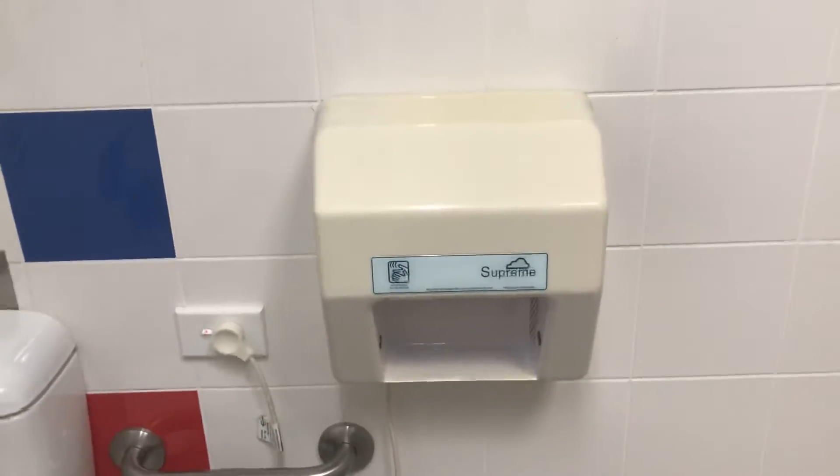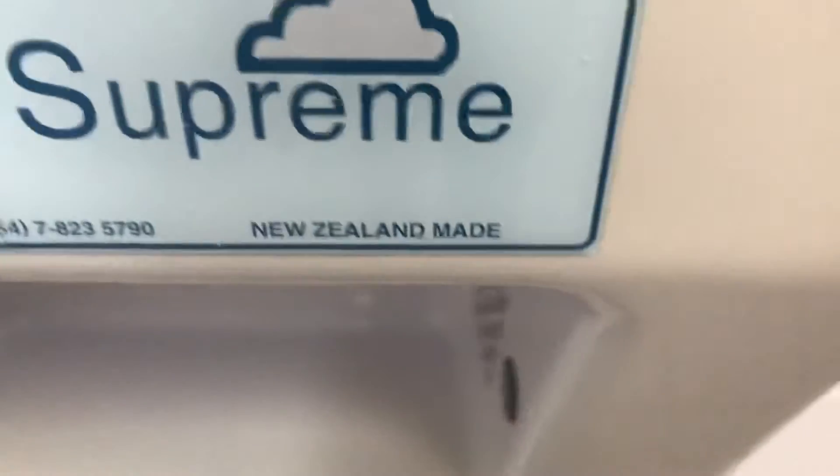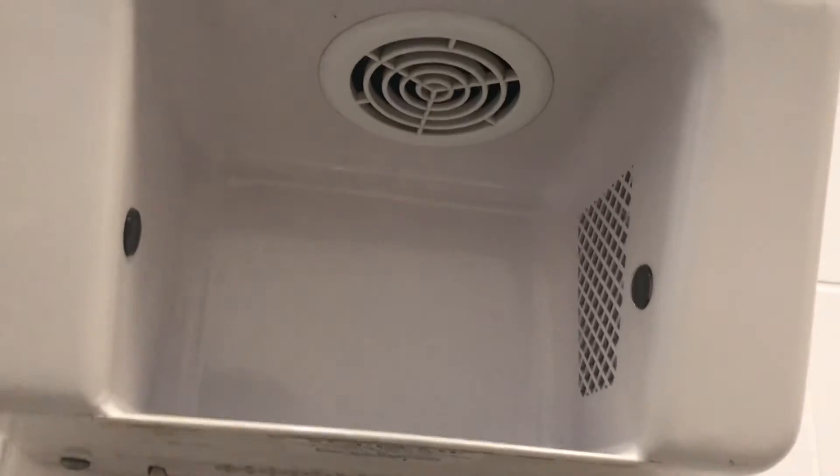So these are very rare in Australia, but very common in New Zealand. As you can see, it's New Zealand made. And there's the Supreme automatic hand dryer right there. And there's what it looks like underneath. And of course, there's the model right there.